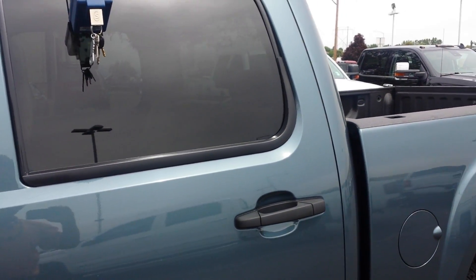We sprayed in a bed liner for you, and like you said, Z71 package. This is one I took in on trade — locking tailgate. Nice, clean truck.